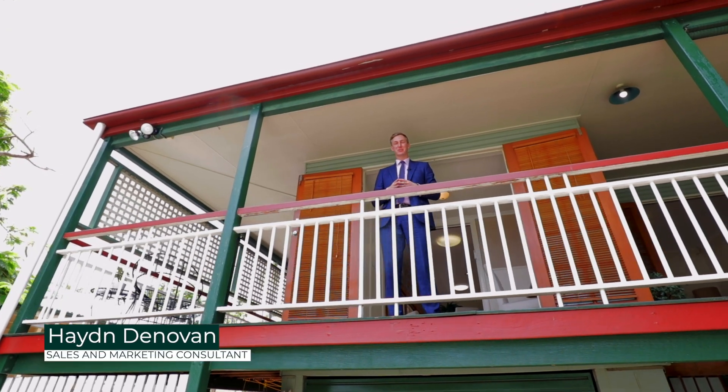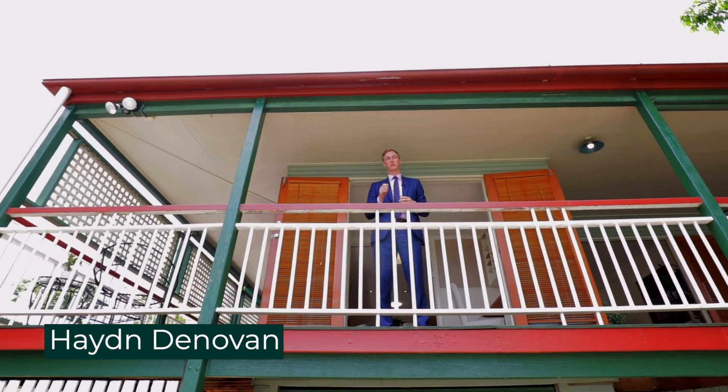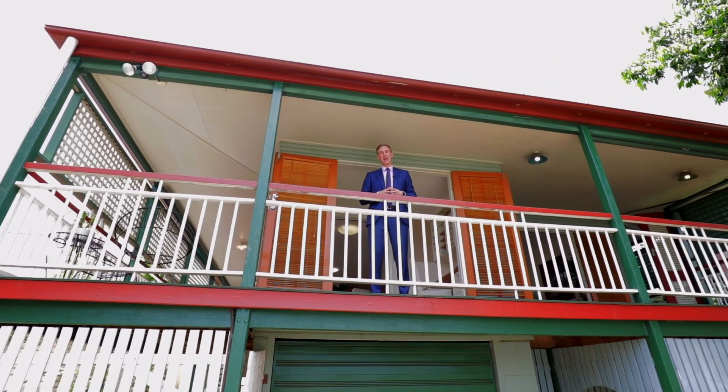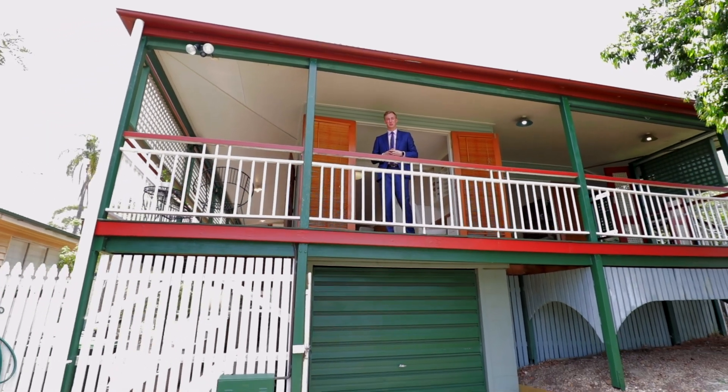Hi, my name's Hayden Dennevan from Dennevan's Real Estate, and today I've got the great pleasure of showing you through this beautiful post-war home, centrally located to all of the area's best amenities. Welcome home to 20 Lily Street in Mitchelton.